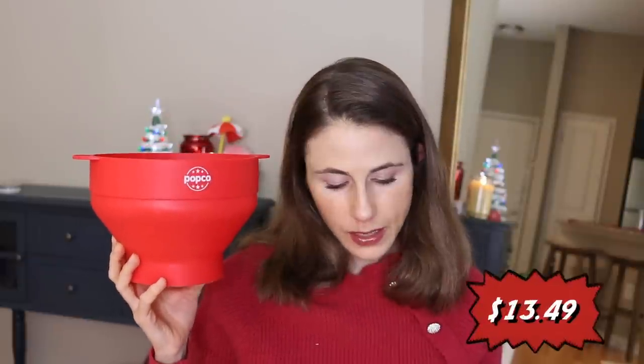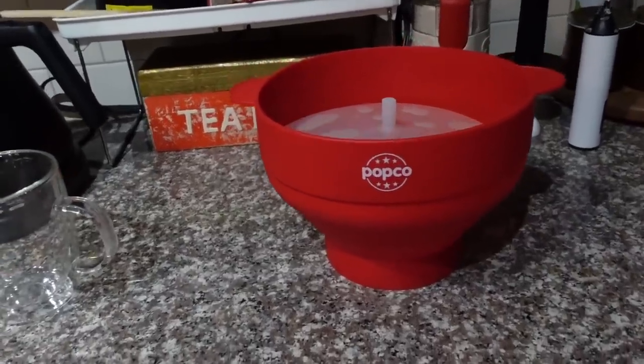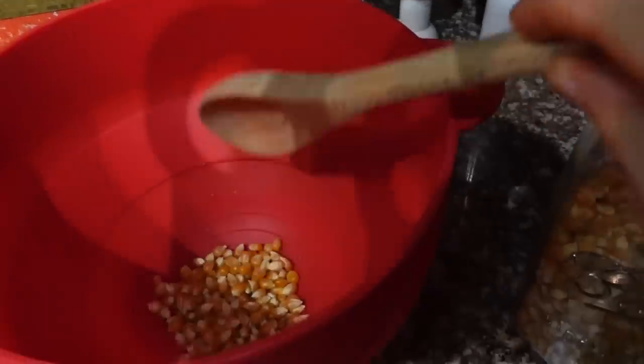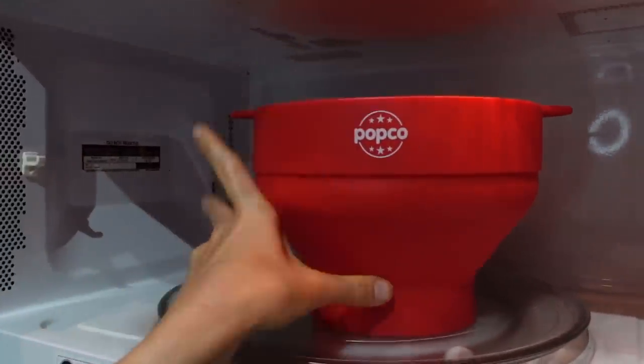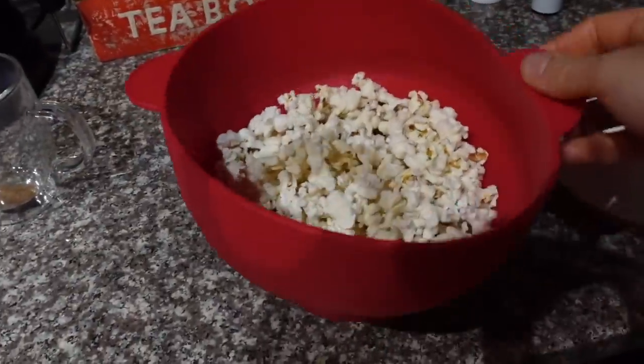Next up is something that I swear by — it is the Popco silicone popper. This is only $13.49. I use this all the time. It is so easy. Once you start using this, you're never going to go back to that horrible microwave popcorn with that bizarre residue. It's really easy to use and it doesn't burn the popcorn unless you put it in for too long. The way to do it is to put the amount of kernels you want in here — there's a fill line depending on how many servings you want — then put the lid on, stick it in your microwave, and set it for about four or five minutes. I listen carefully, and when there are more than seven seconds between a pop, it's pretty much done.